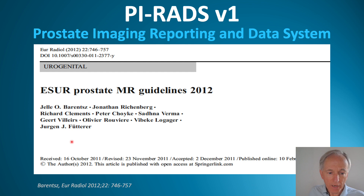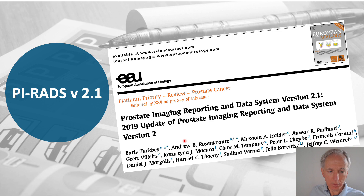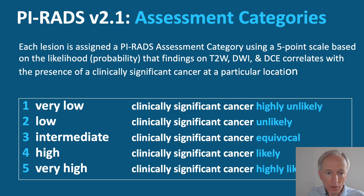PIRADS version 1 was published in 2012, about 10 years ago. Since then there have been multiple upgrades, and now we have version 2.1, published in European Urology in 2016. PIRADS is an assessment category on a Likert 5-point scale showing the likelihood of the presence of a significant cancer, from highly unlikely to highly likely.